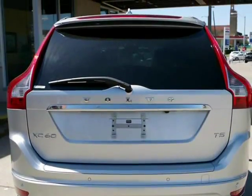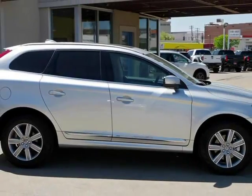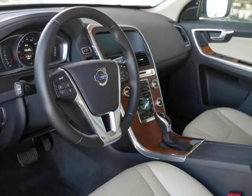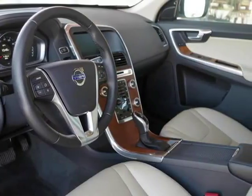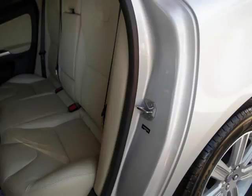In addition, we have all the original owner's manuals and two keys with one remote. Features include power panorama moonroof, leather interior, navigation system, 18-inch alloy wheels, rear-view camera, T-L-I-S, and much more.